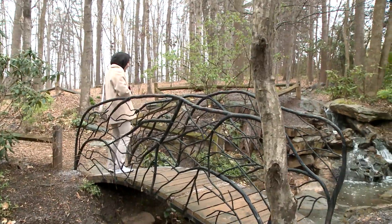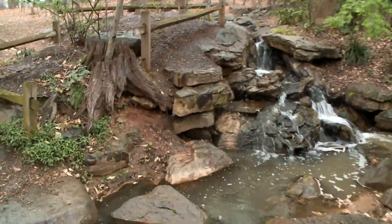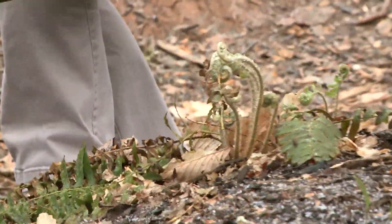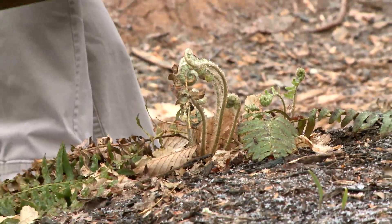Come over here and look at this fern. These are the new leaves coming up — these little curlicues. That's a whole new fern coming right after spring. Good find, Crystal. That's amazing.